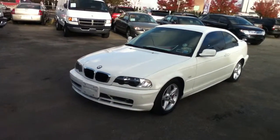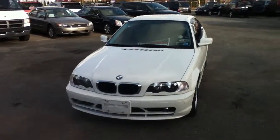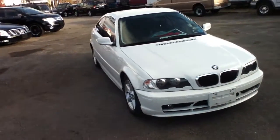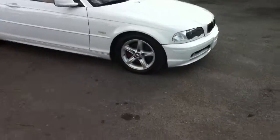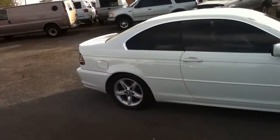Ladies and gentlemen, this is Anthony from Bestway. We're looking at a 2002 BMW 325 CSI two-door coupe with 97,000 miles on it. It has an inline six-cylinder engine, alloy wheels, BMW mags — pretty clean car.